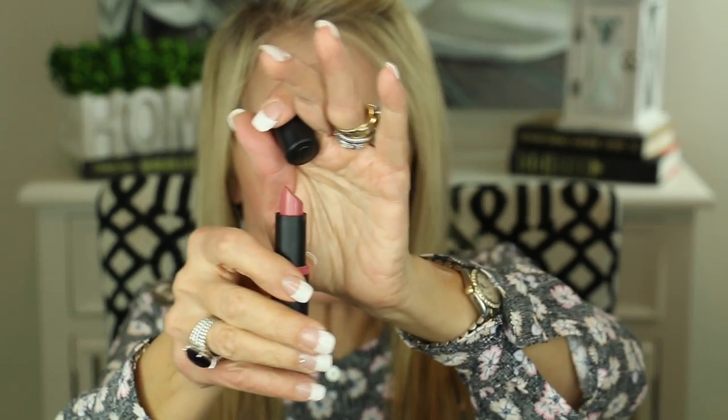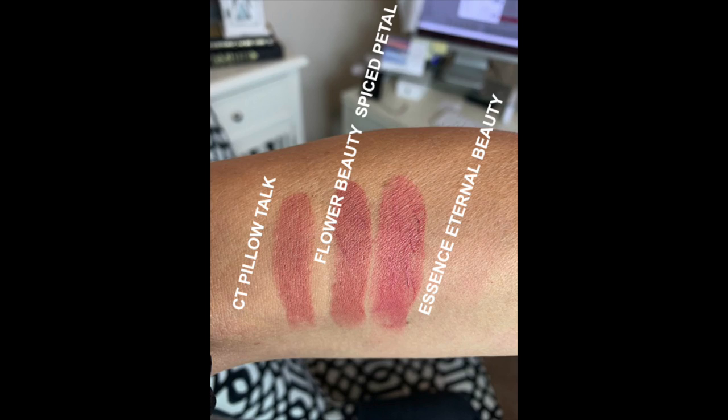I've removed the lipstick from my top lip ready for my next dupe. This one is only $4.99 — it's the Essence Ultra Last lipstick in the color 08 Eternal Beauty. Side by side they look very similar. I'll go ahead and apply it on the top — it's a rosy little nude color. So there is how they look with the $4.99 Essence on top and the $32 Charlotte Tilbury on the bottom. All three — the Charlotte Tilbury, the Flower Beauty, and the Essence — look very, very similar. I really like these Essence lipsticks just as well as the Flower Beauty ones. They're creamy, soft, subtle, and they last a long time.